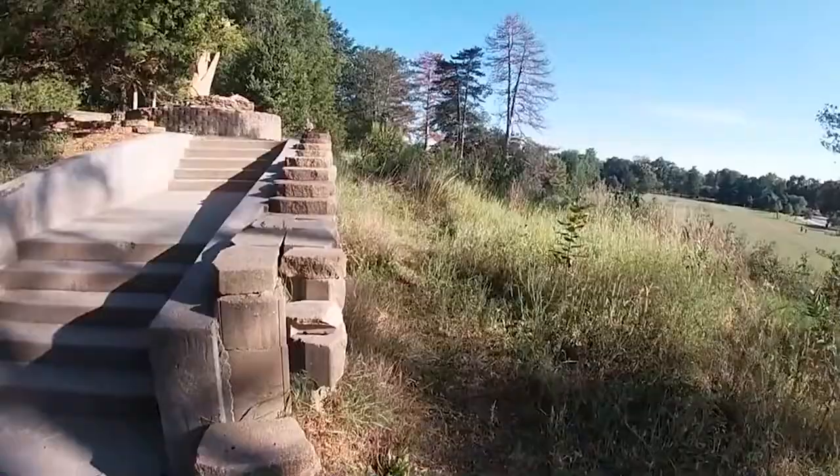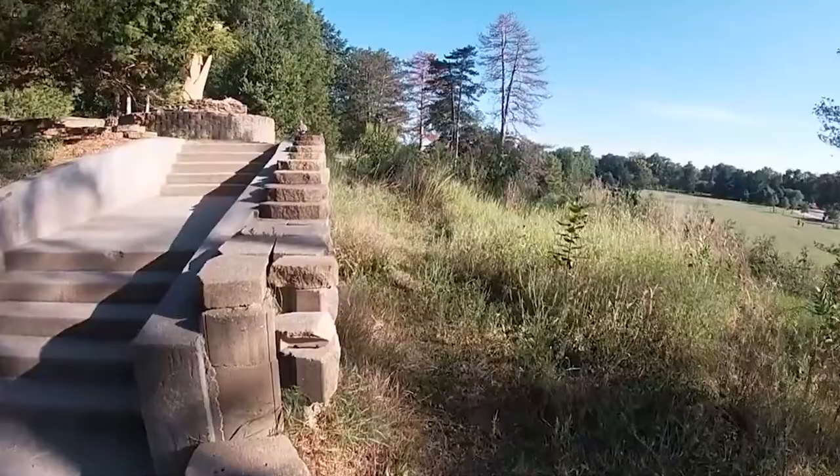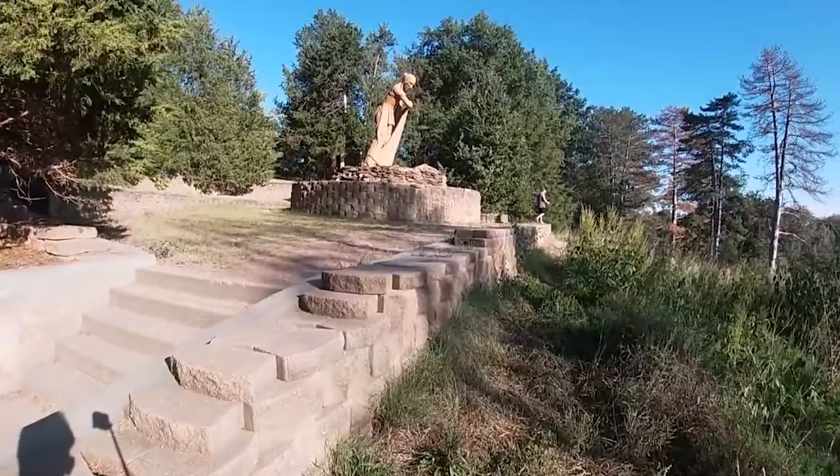If you want a less strenuous experience, you can also visit the Nature Center building for a closer look and the chance to touch turtles, snakes, and other animals. Children will enjoy the play area with climbing structures and dirt to dig in.